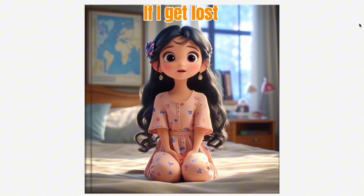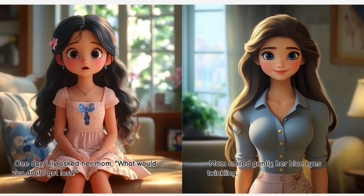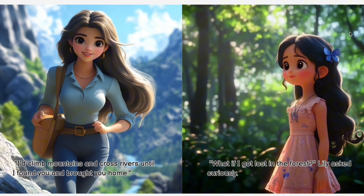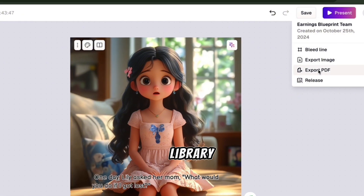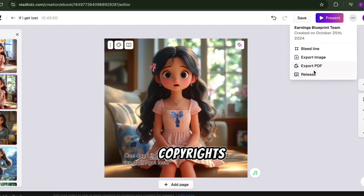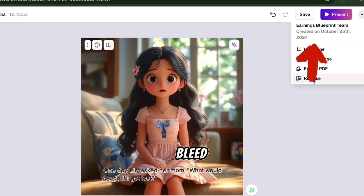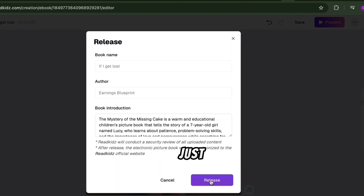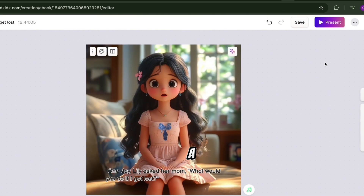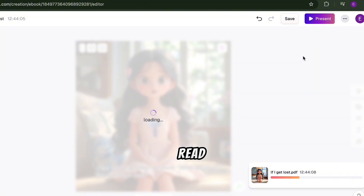'If I Get Lost.' One day, Lily asked her mom, 'What would you do if I got lost?' Mom smiled gently, her blue eyes twinkling. Now, you can save it as a PDF or image, or click Release to publish directly on ReadKids' library for sharing. You keep all the copyrights. The best part? They've already set up the right image size and bleedline, so your PDF is perfectly ready for KDP standards — like 8x8 inches for a 1-to-1 ratio. Just upload and start selling. You've just made a professional children's picture book from start to finish, all with ReadKids AI.